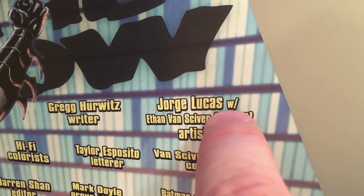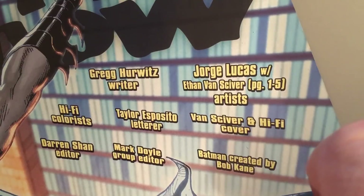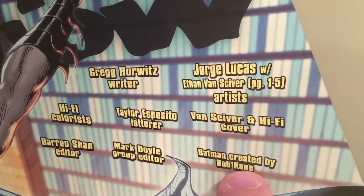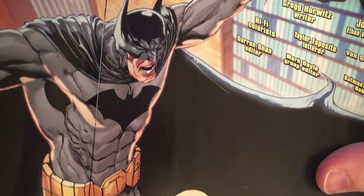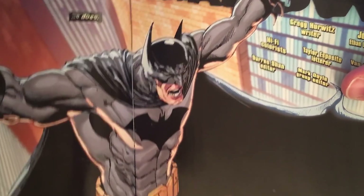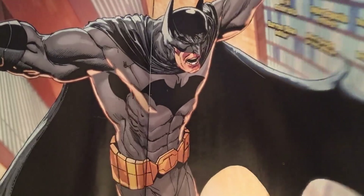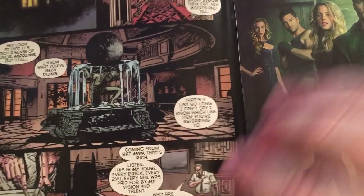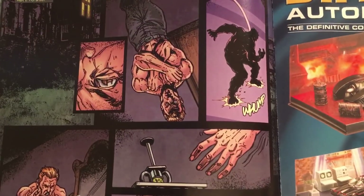The credits read: Greg Hurwitz, writer; Jorge Lucas with Ethan Van Sciver, pages one through five. What you've just seen is my entire contribution to this book besides the cover. The only greater crime than what I did here is that I didn't finish it. I was too busy — doing conventions, having a good time, getting over a divorce and starting a new life, planning a new family, which eventually came out of it, so it was all worth it.